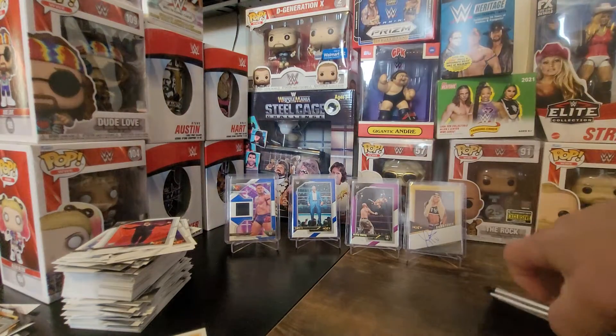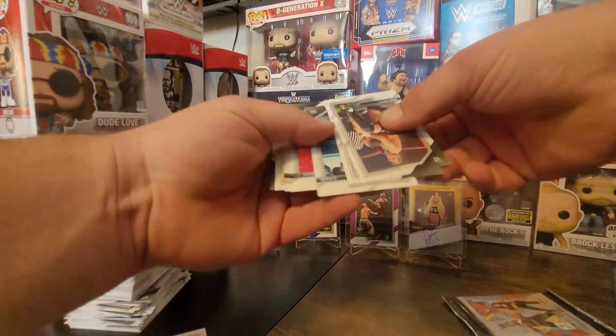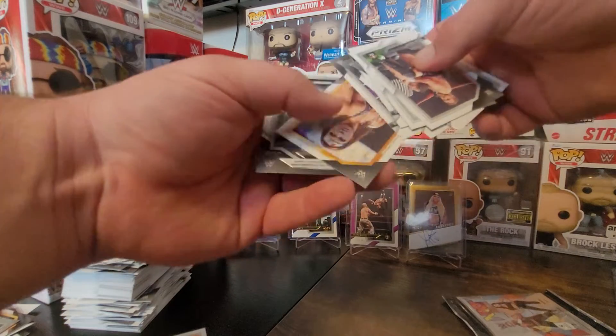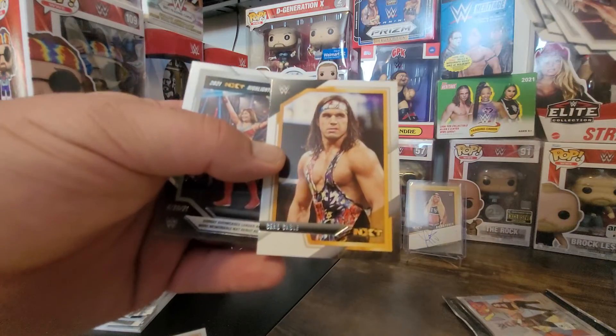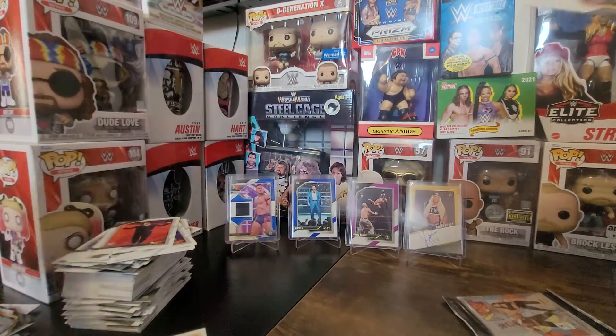Two packs left and neither of them feel thicker, so I think we got all our numbered cards. Four numbered cards, a mem card, and an autograph — I think that's kind of the way they've been. And there's another Triple H, and I got Chad Gable and Sarray in the highlights.